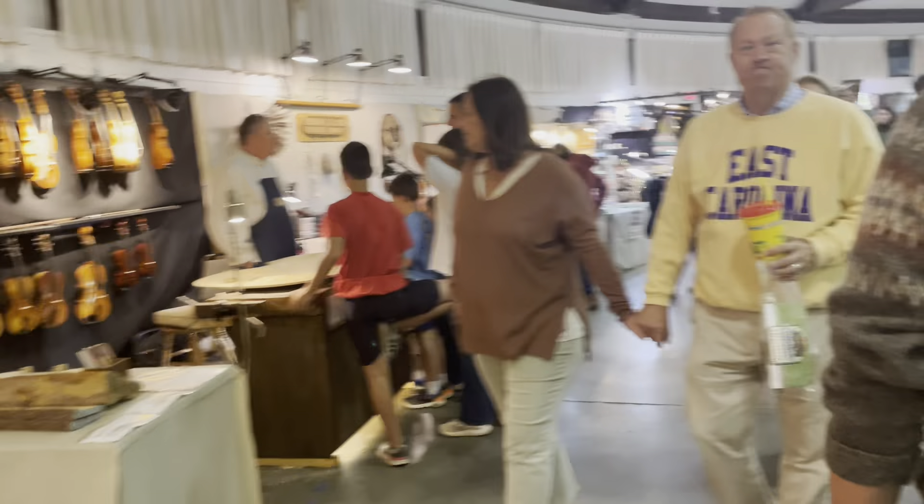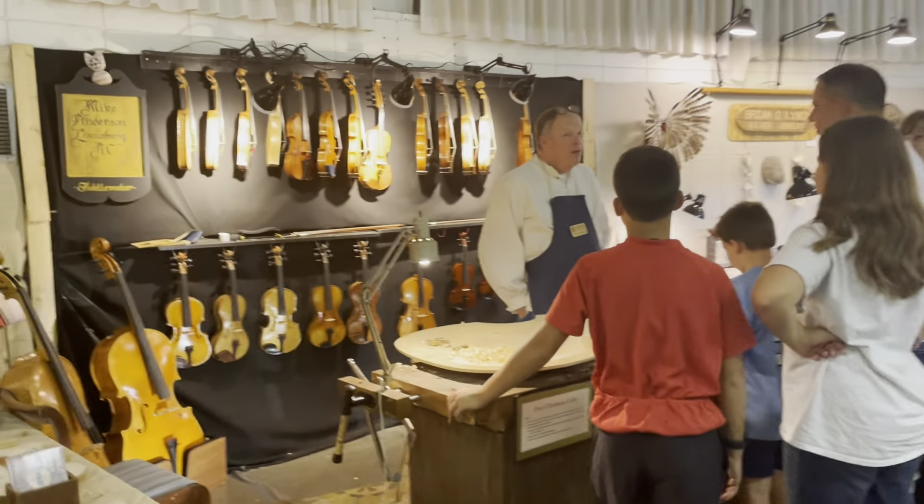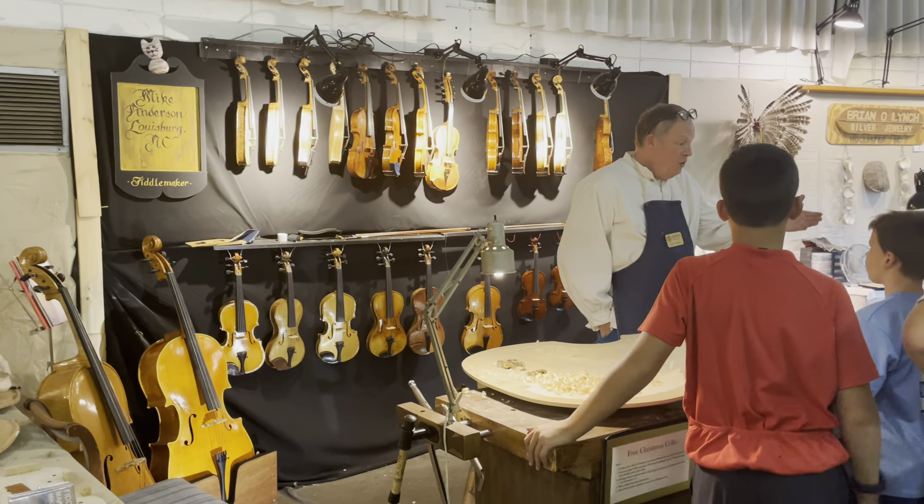Another year, another state fair. We are in the Village of Yesteryear, and Drew always comes to the fiddle maker.